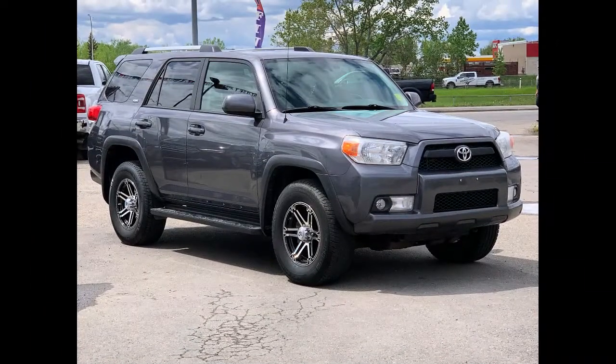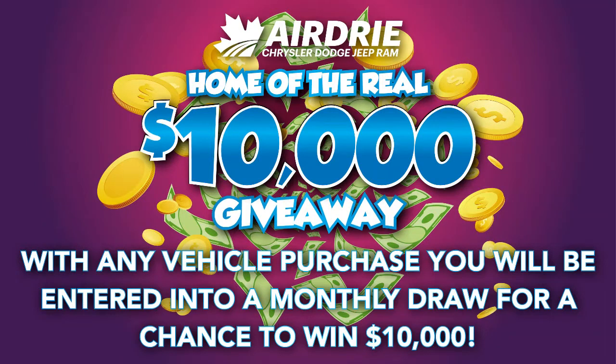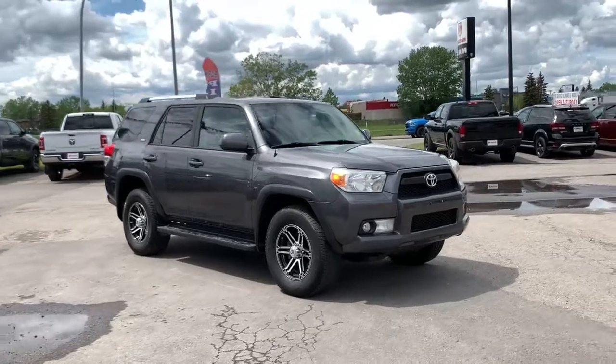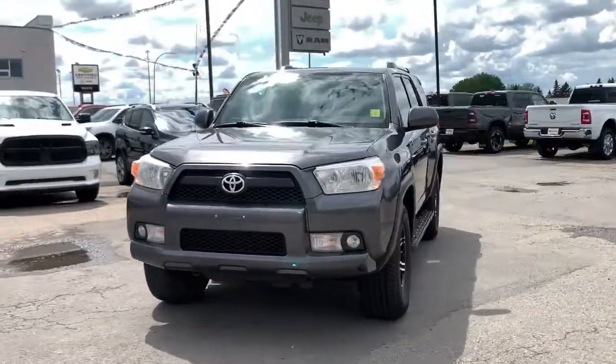Hello everyone, we're here today at Airdrie Dodge Jeep, home of the $10,000 giveaway. With any vehicle purchase you make, you'll be entered into our monthly draw for your very own chance to win $10,000. Now, back to the star of the show — we have this beautiful 2011 Toyota 4Runner SR5.